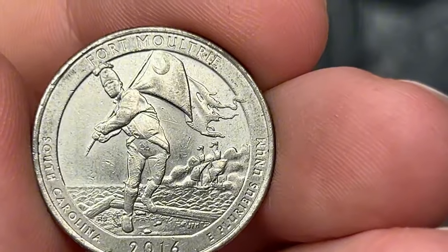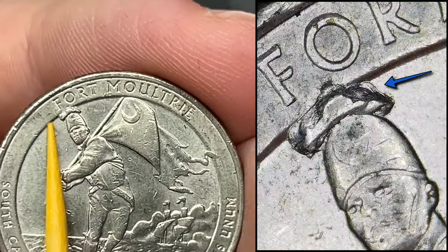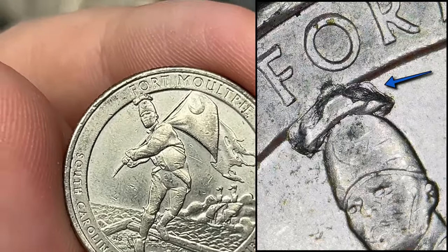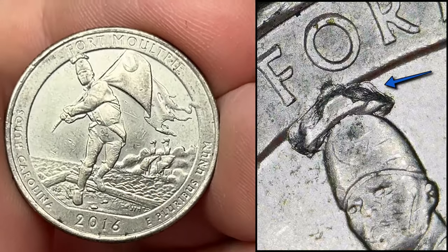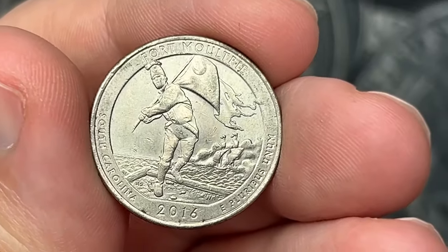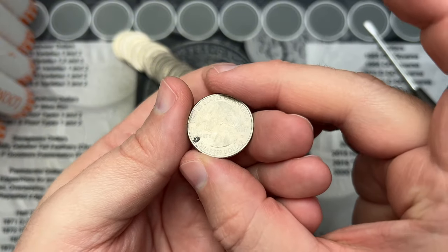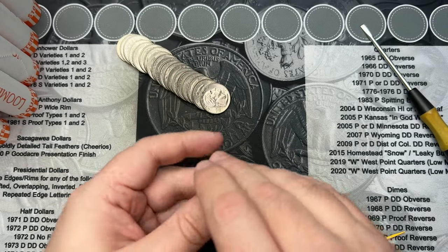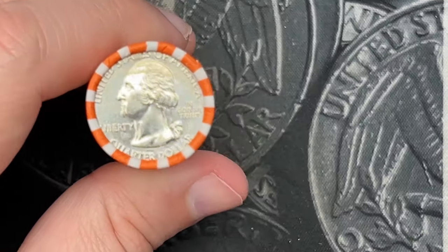We're on the first roll and we got an interesting die chip here. This is on a 2016 — up above this soldier's head, it's a pretty large die chip. I've never come across one right there. I've seen some on the flag but not on the head. This is the Fort Moultrie quarter — that's a Philadelphia mint. A fun little die chip find.